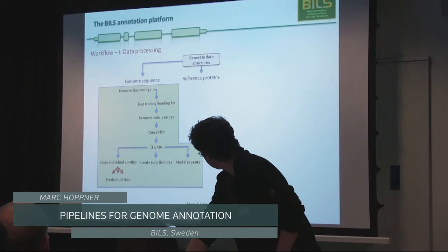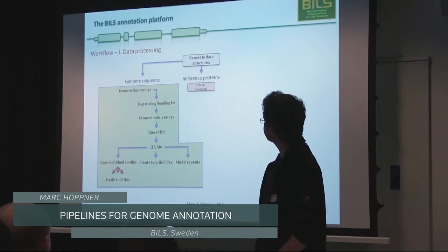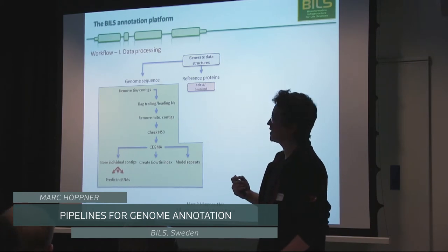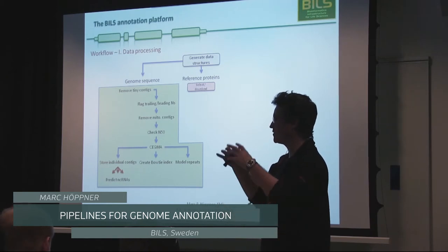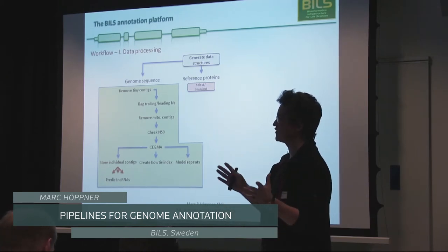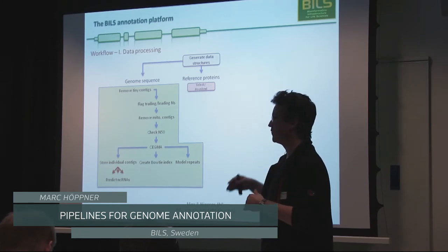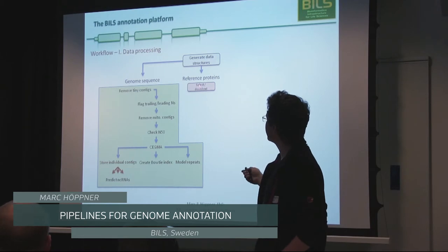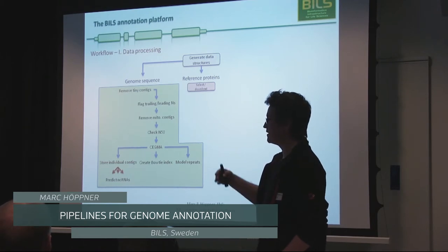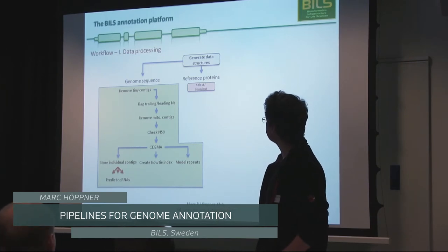Now we come to two core manual steps. Reference proteins still have a fairly important place in annotation because they are the only source of coding sequences for a genome. We can use RNA-seq to predict transcripts and find the most likely coding sequence, but closely related proteins make that task much easier. However, we have to manually select these from available databases applying very stringent criteria: they need to be full length, manually curated, and so on.